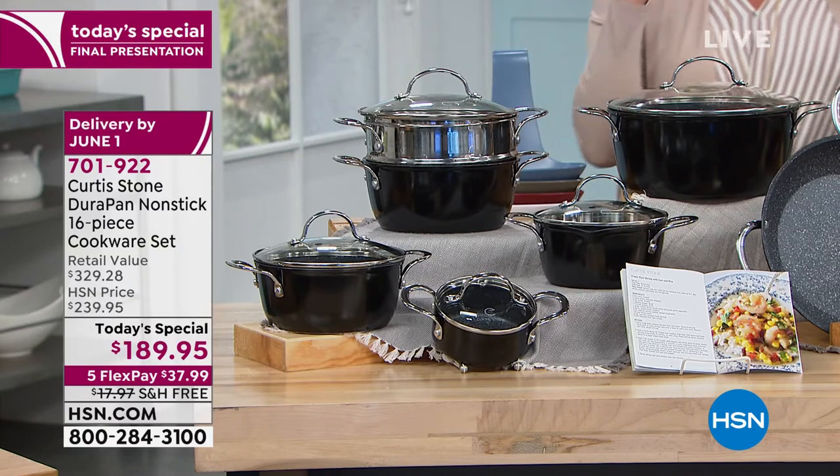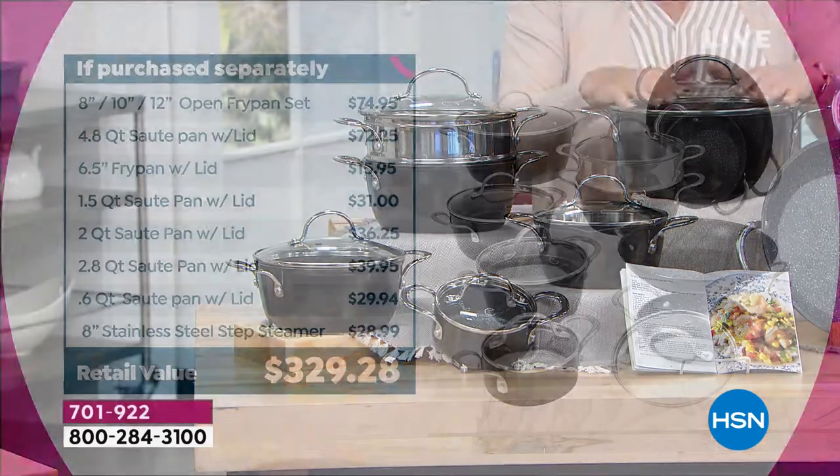Now what makes this an exceptional value? If you just take the price of the stock pot and the fry pans alone, I'm at $172 — and that does not include all the rest of the other pieces. And I think that's why this is so limited. It is a phenomenal, phenomenal value.